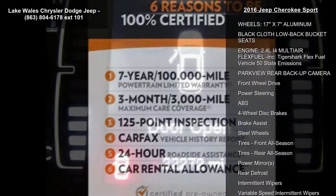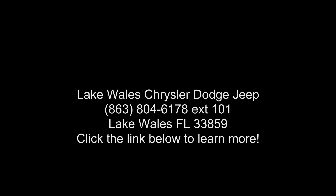Low mileage is an important factor in your purchase, and this vehicle delivers a low odometer reading. Let us put you in the driver's seat today — call or click to subscribe.